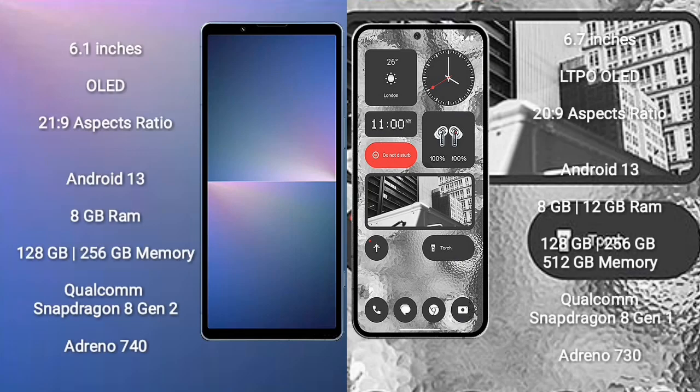Sony Xperia 5 Mark 5 comes with a 6.1-inch OLED display with an aspect ratio of 21:9. Nothing Phone 2 comes with a 6.7-inch LTPO OLED display with an aspect ratio of 20:9. Both devices run on the Android 13 operating system.